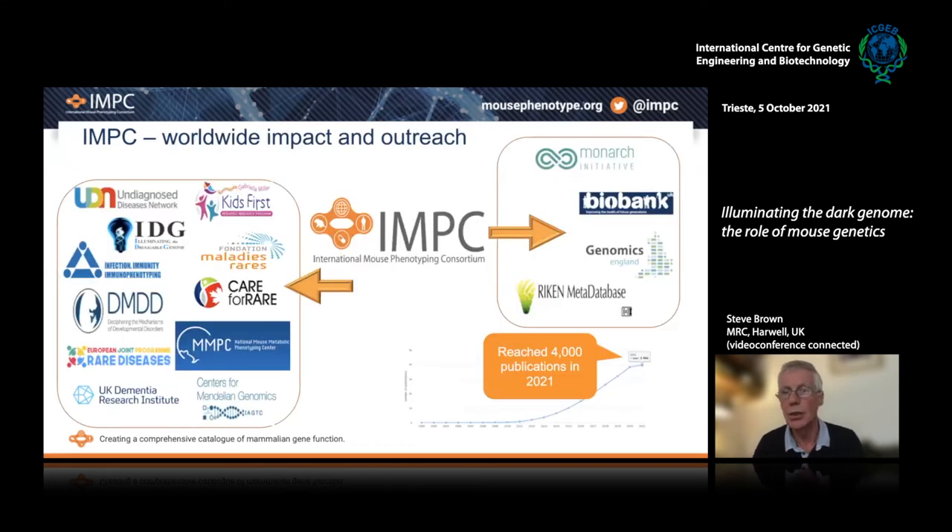We can't carry out this project and have the appropriate impact without interactions and collaborations across the globe between IMPC and other networks involved with rare diseases, complex disease, and other databases. By this year, we've reached 4,000 publications produced by groups around the world who have used either IMPC resources or data in their analysis. We are having a worldwide impact, and that reflects the open access and open nature of the resources that we've created.